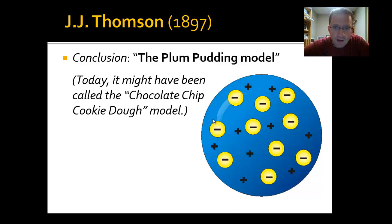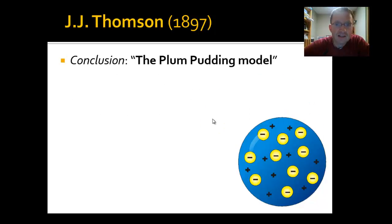That was a huge discovery. What Thompson came up with was called the plum pudding model of the atom. Plum pudding is a very old idea — most of you have probably never heard of it. It's a very British thing. If this experiment had been done in America, we'd probably have called it the chocolate chip cookie dough model instead, which resonates a lot more. We still call it the plum pudding model because that's the official term Thompson would have used.